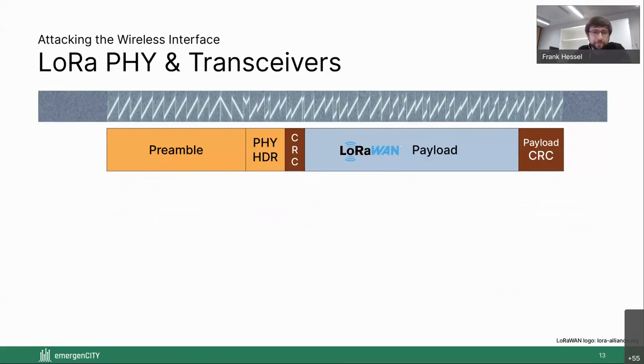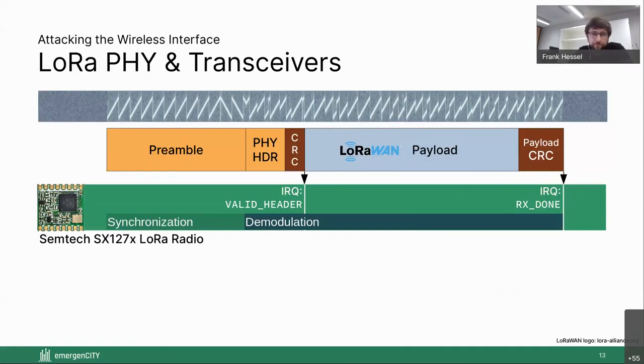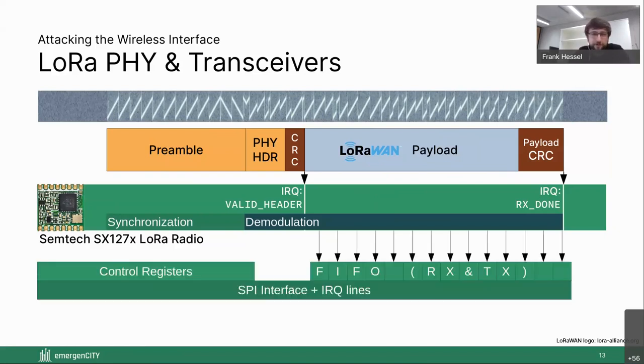Looking at how we attack the wireless interface: an SDR capture of a LoRa frame shows a preamble for synchronization, a physical layer header, and then payload. The modem synchronizes and starts demodulation; once the physical layer header is done it sends a valid header interrupt request, and when the whole frame is done it sends an RX done interrupt. Demodulation happens exactly between both interrupts, with the payload FIFO filled symbol by symbol. For trigger jamming, we use the valid header interrupt as a trigger. Switching from RX to TX is fast enough that this works well without switching channels.